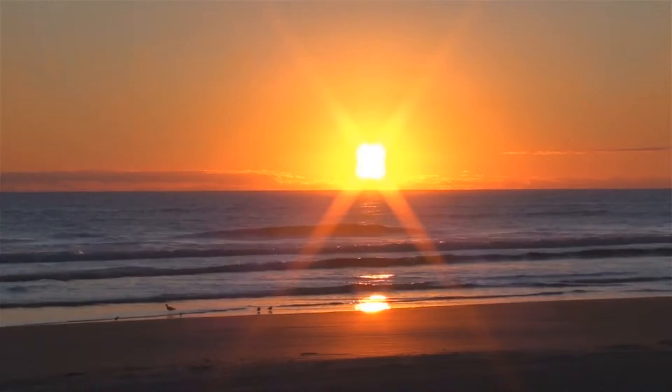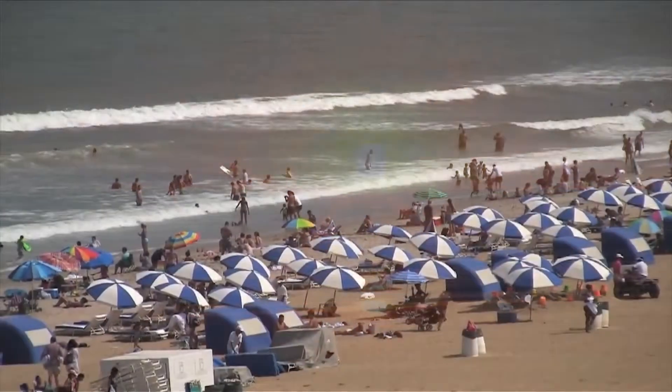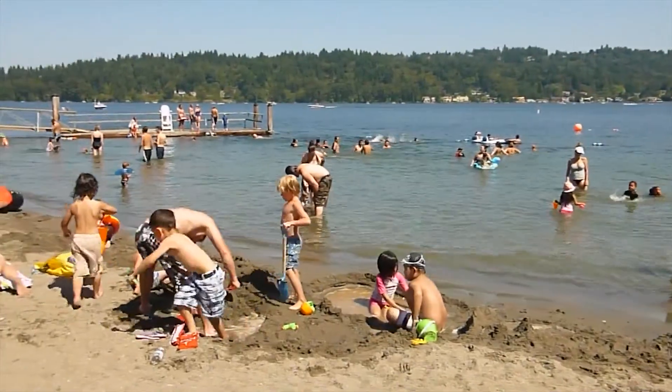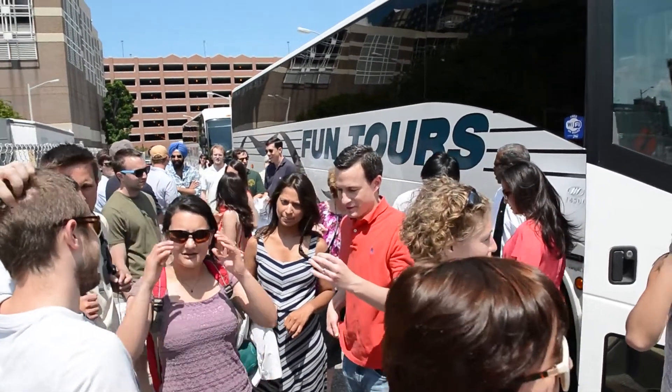Summer is upon us, and with the warmer weather means more chances of being exposed to the sun's damaging rays. By now you know that ultraviolet radiation from the sun is the main cause of skin cancer, which is actually the most common cancer here in the United States with more than 2 million people diagnosed annually. So what can you do to protect yourself?